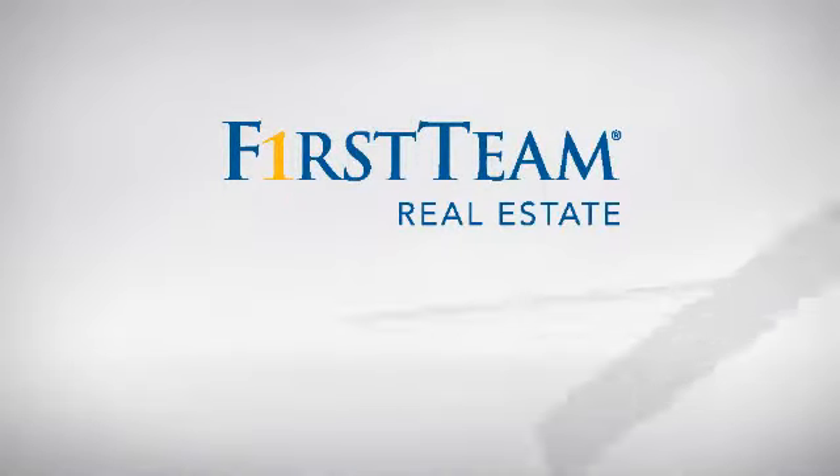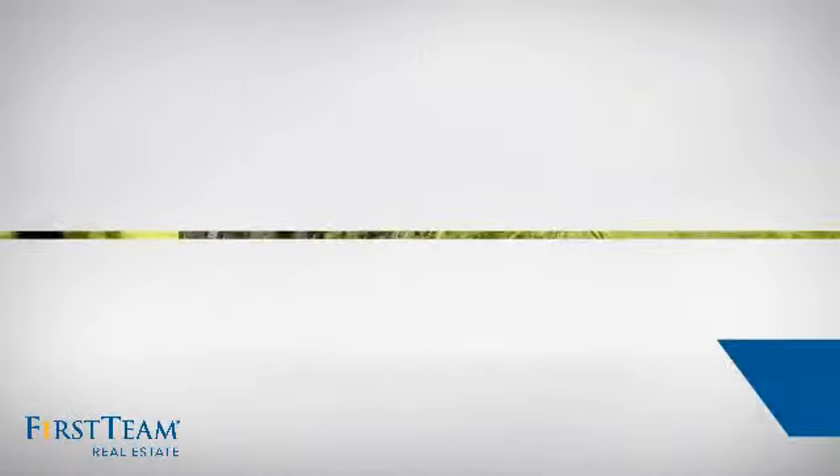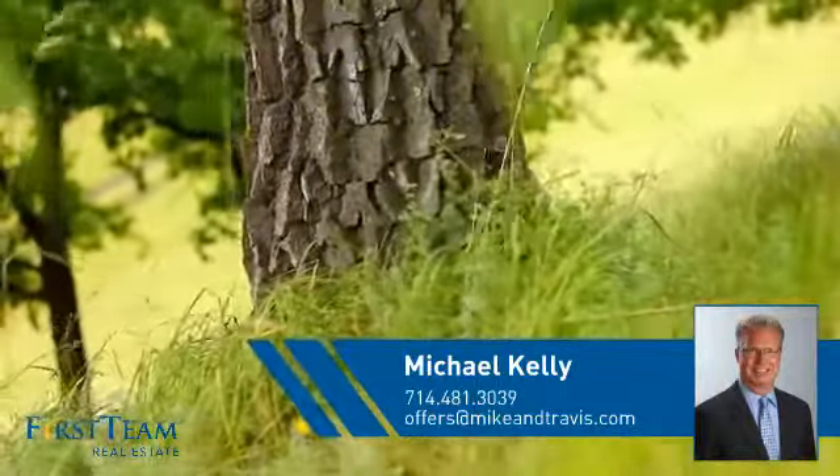At First Team Real Estate, you'll find a wide selection of listings. This video is brought to you by your real estate agent, Michael.